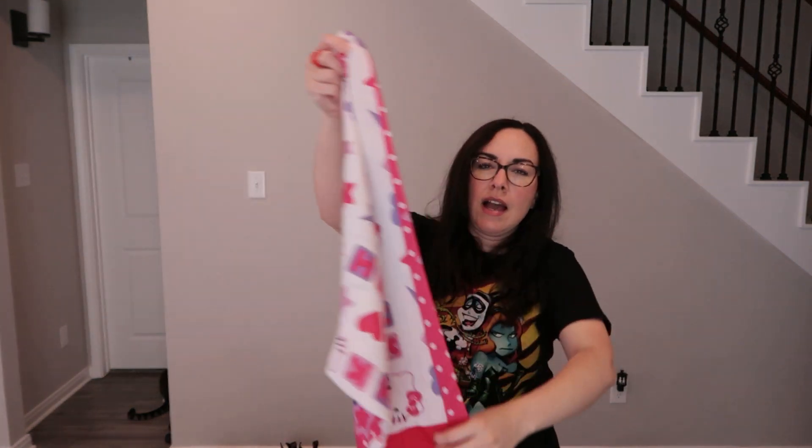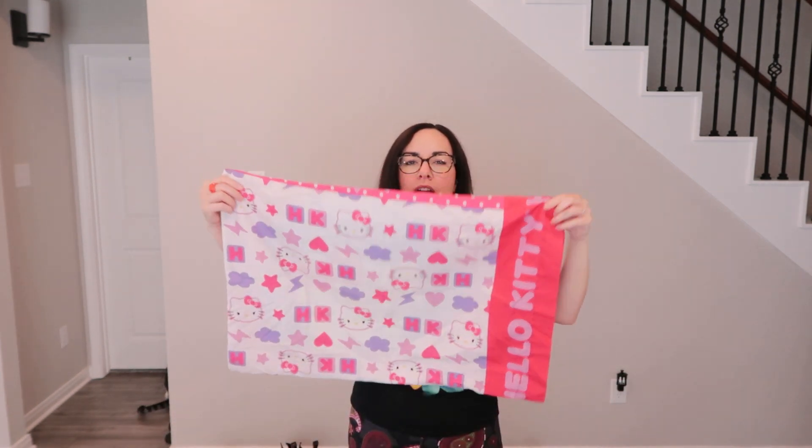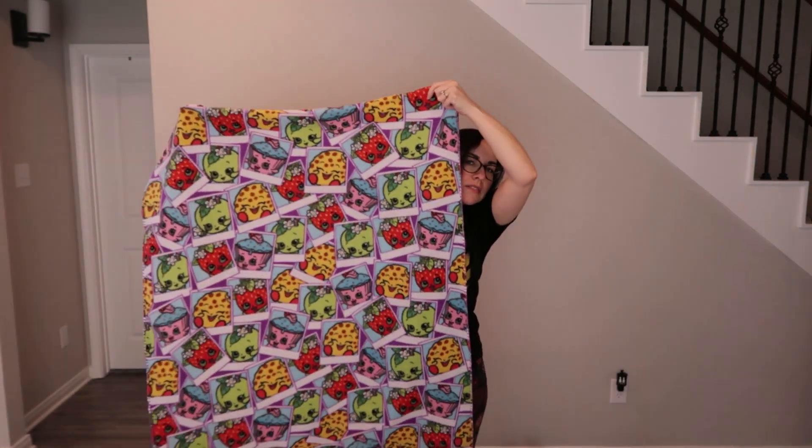Found a super clean Hello Kitty pillowcase — only one, but she's seen people selling kids bedding so she's going to try it out. It's very nostalgic. Ivan found a Shopkins fleece blanket with the strawberry character, the cookie guy, and all the other little characters on it — really cute and very soft.